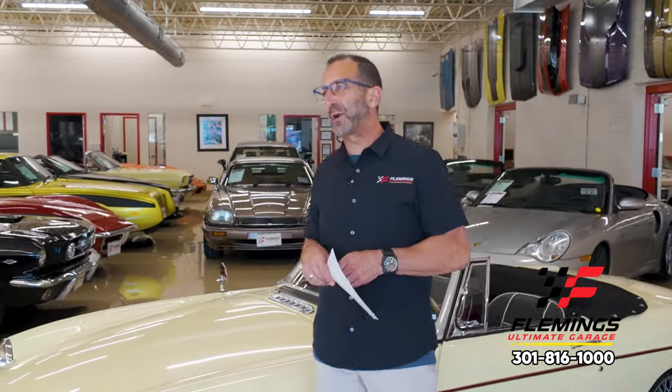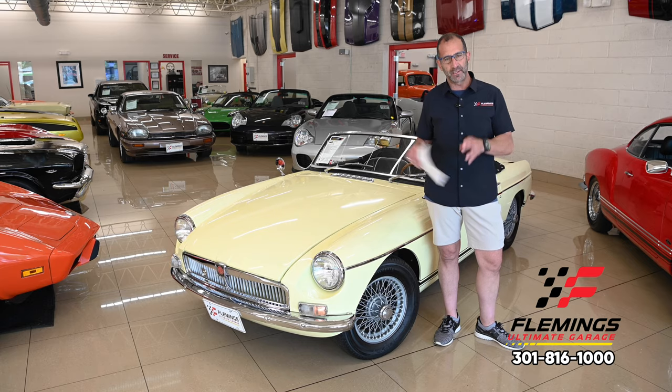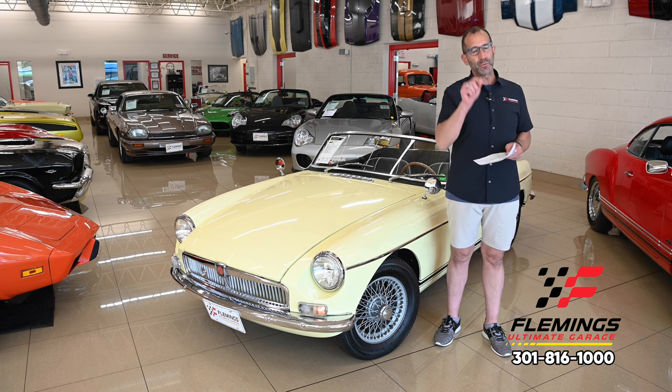Hey, everybody. I'm Tony Fleming from Fleming's Ultimate Garage. Thanks for joining us on today's British video. I'd like to pick a great British accent, but I would be dishonoring the great country that built this awesome car, and I don't want to do that.